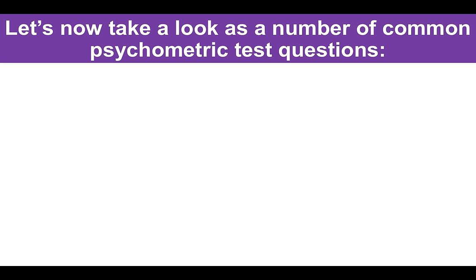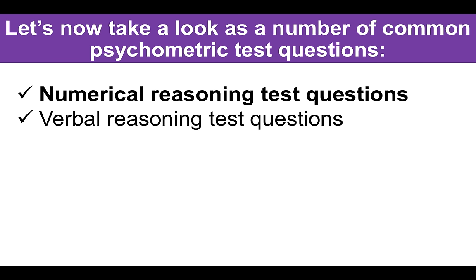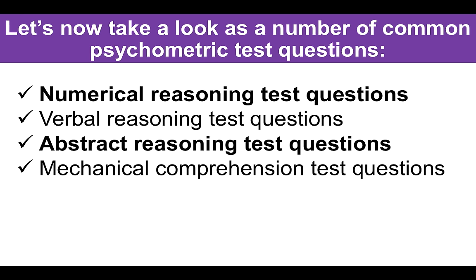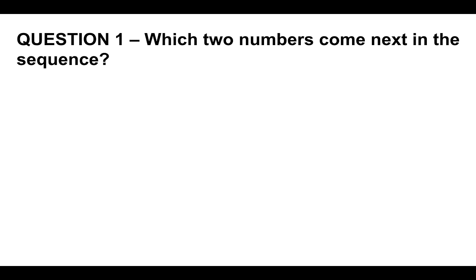Now let's take a look at a number of common psychometric test questions. In particular, we're going to look at numerical reasoning, verbal reasoning, abstract reasoning, mechanical comprehension, and spatial reasoning questions — these are the more common types you would have to undertake during a psychometric test. Let's get straight into it.